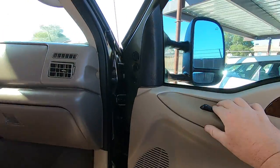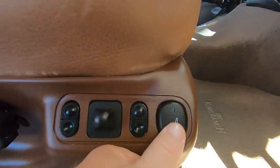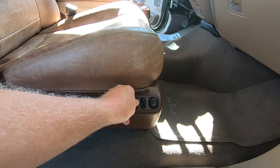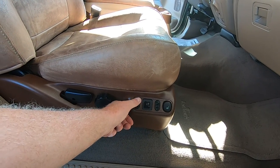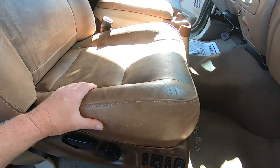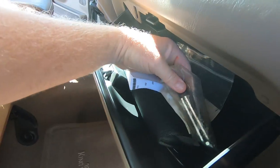Window up and down, door locks. Heated seat on and off. Seat forward, back, down, up. Seats are in very good condition. We have a manual, wheel lock tools and keys here.